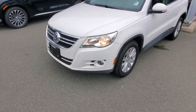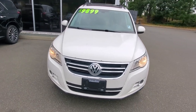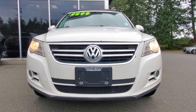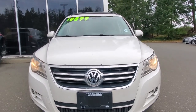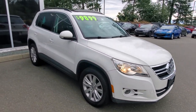Check out the front end of this Volkswagen Tiguan — it's in good shape. Underneath the hood is a powerful, fuel-efficient four-cylinder engine. We checked it out in the shop, gave it an oil change, and it looks like this Tiguan's got lots of life left in it, ready for a new owner.